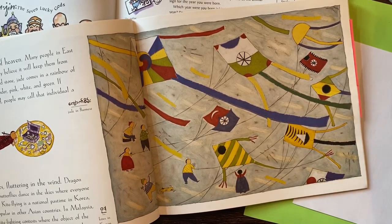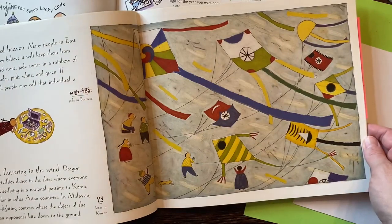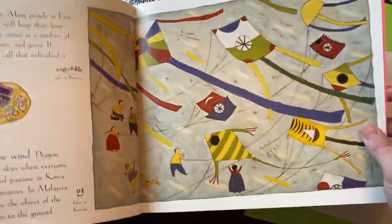Hello! We are going to talk about kites today. Kites were invented in China, and I want to show you a few things from some wonderful books that I have.